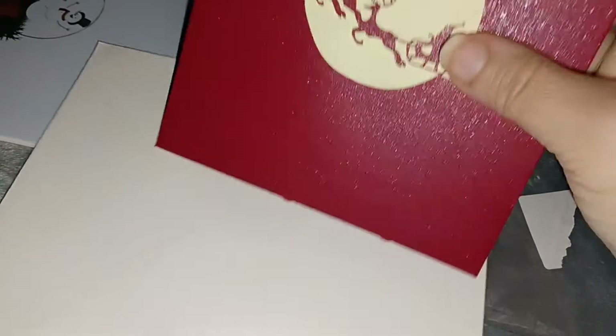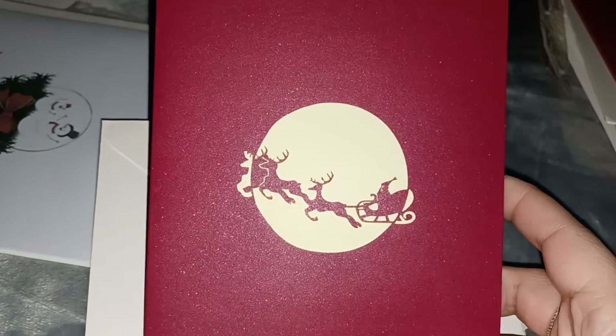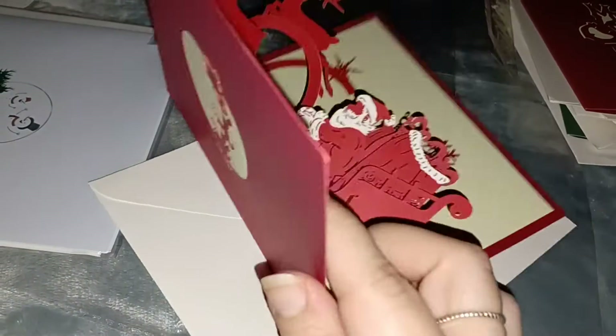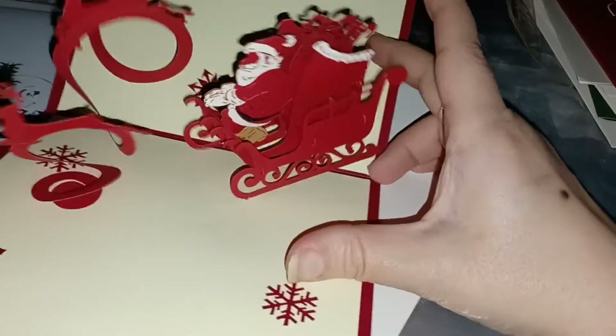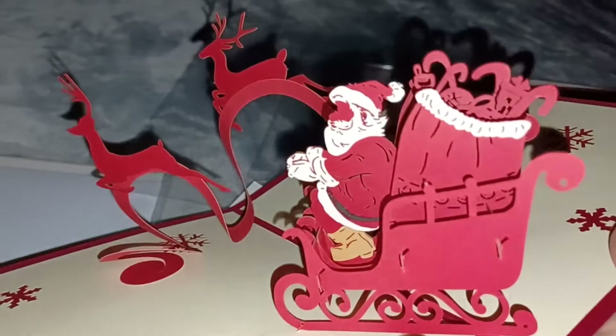Here we have this one — Santa and his reindeer. Let's open this one up. I love that — look, it's Santa and his reindeer. That is so cute!